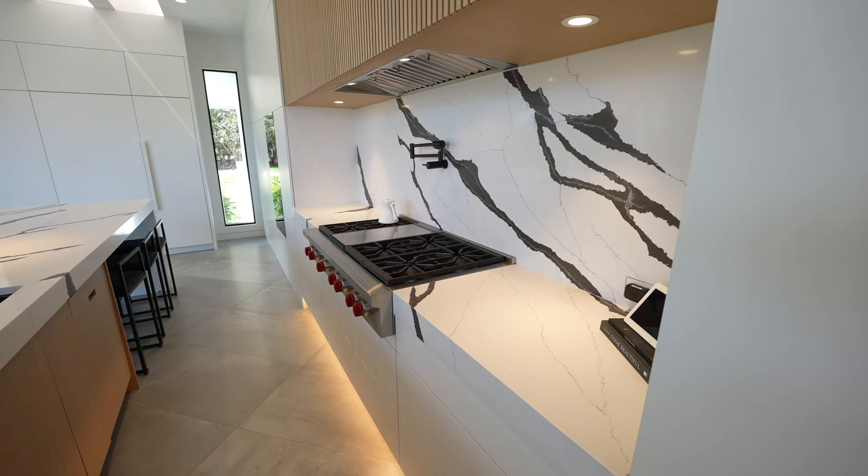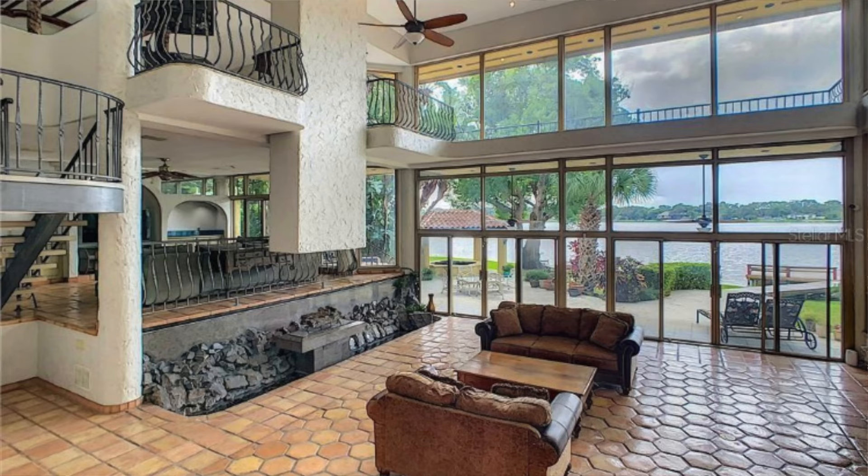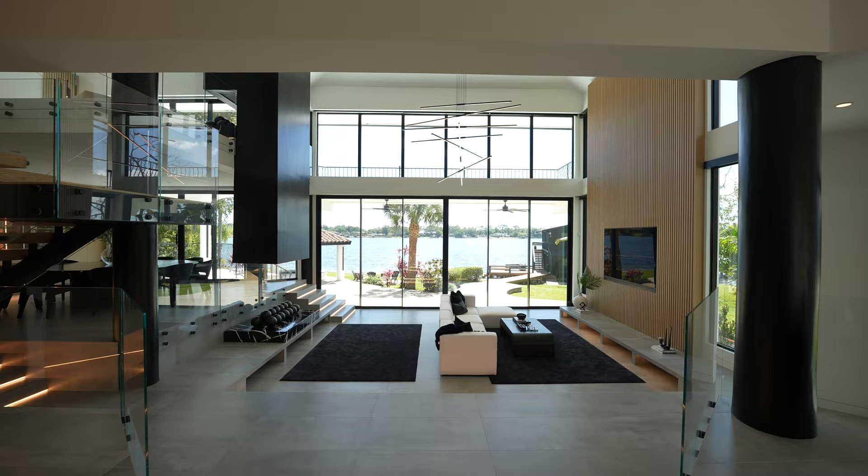This is an entertainer's dream lake house with so many cool features to show you. We're going to be hearing from the builder and the designer on how they brought this whole project to life, because this was a remodel, believe it or not.